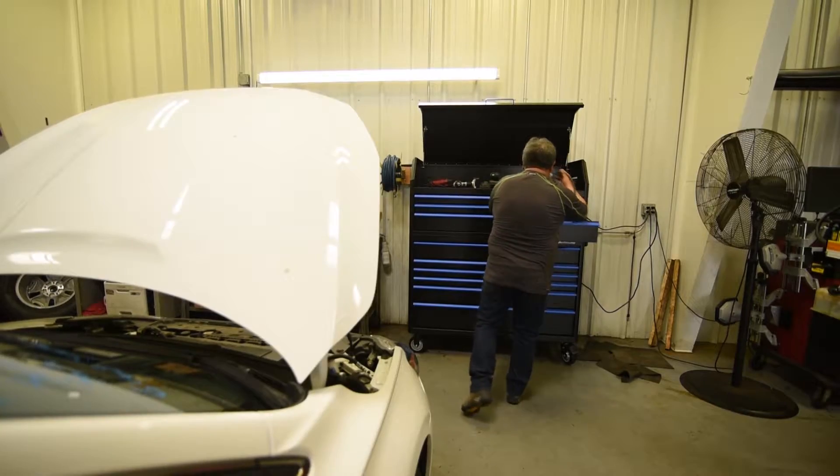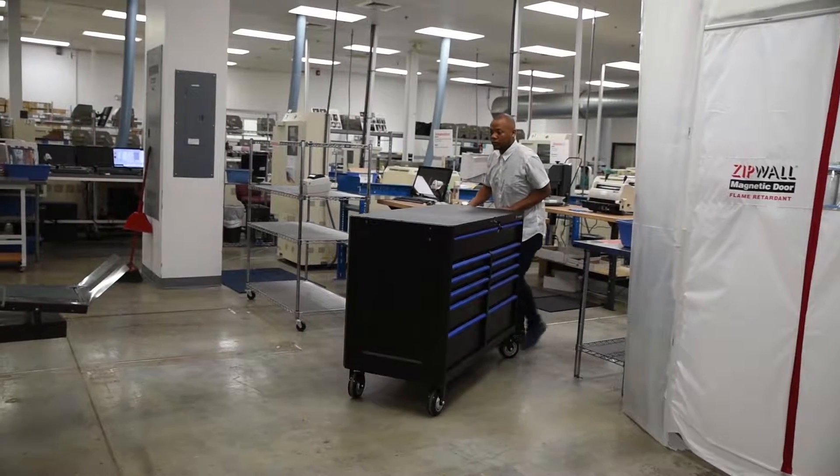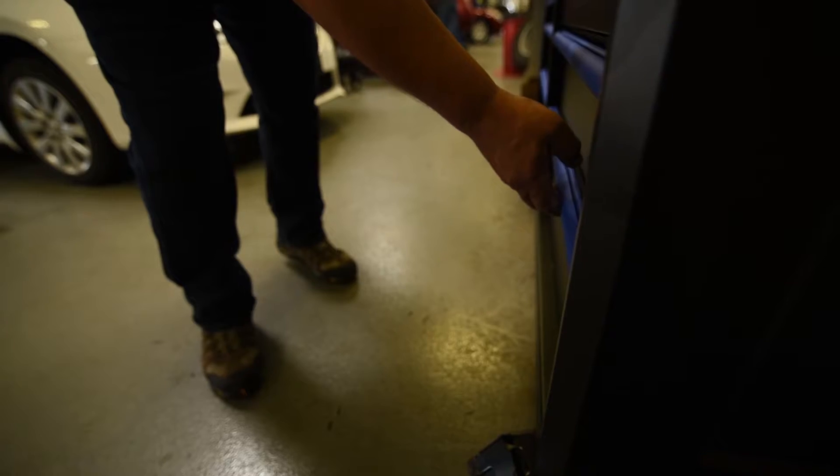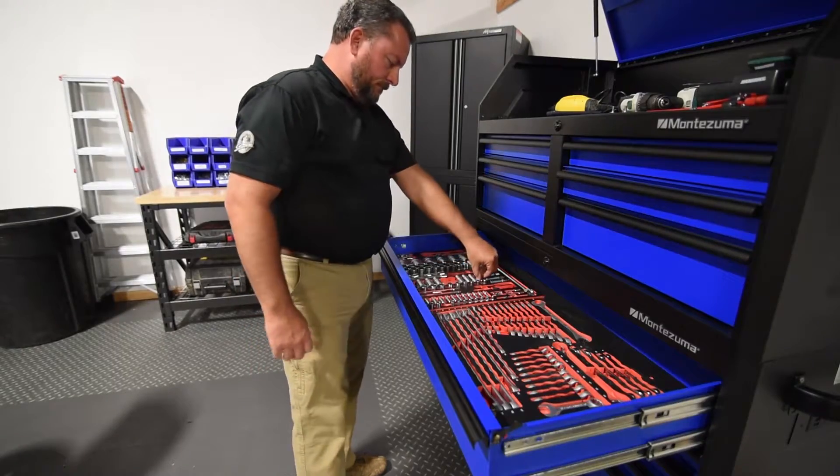premium design continues with the introduction of our new 24-inch deep chests and cabinets. This line of tool storage offers more cubic space, providing even more room for oversized power tools, hand tools, and accessories.